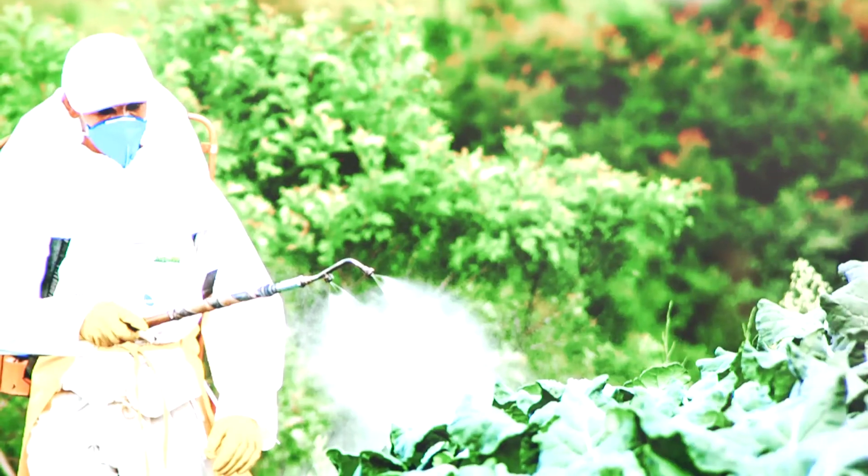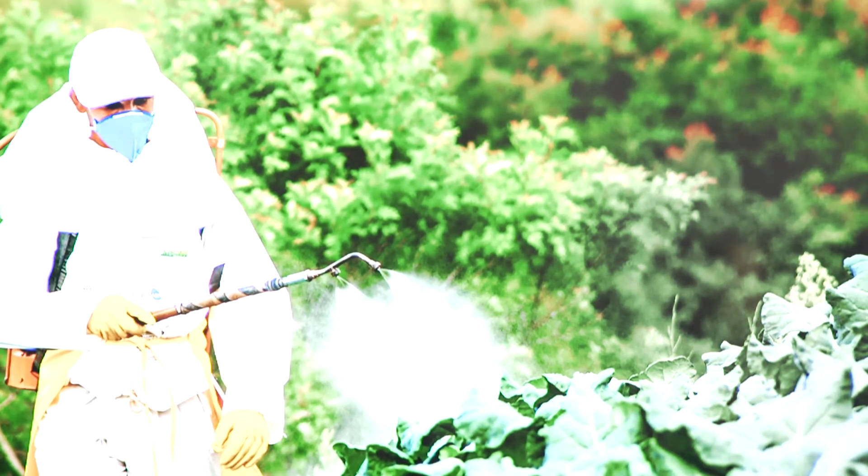We use millions of tons of pesticides and fertilizers that we apply to crops. Only 10% of what we apply goes inside the plant. The other 90% goes to the soil and gets to the rivers.